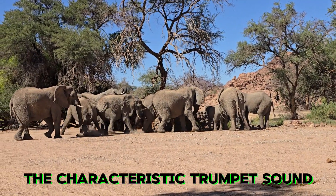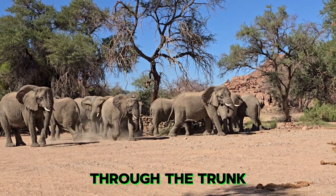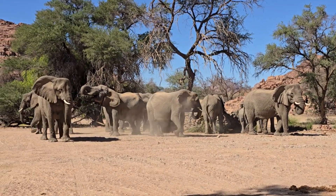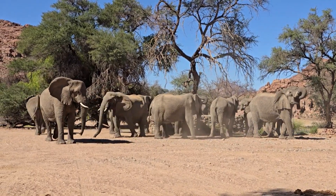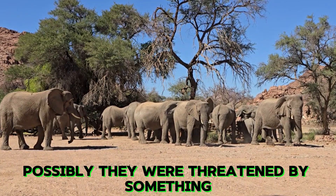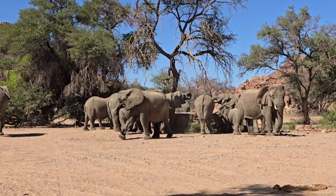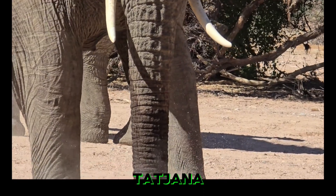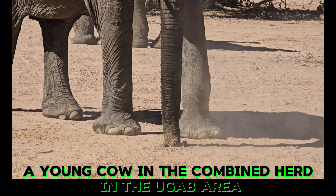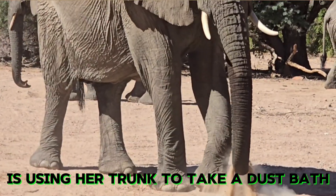The characteristic trumpet sound is produced by forceful expulsion of air through the trunk. The trumpet is followed by a rumble — possibly they were threatened by something. The Chona, a young cow in the combined herd in the Uhab area, is using her trunk to take a dust bath.